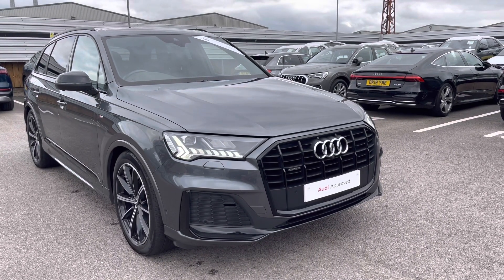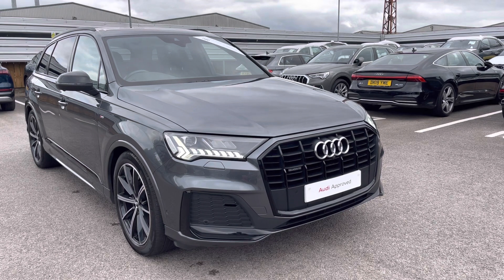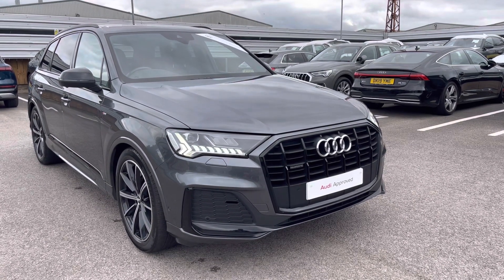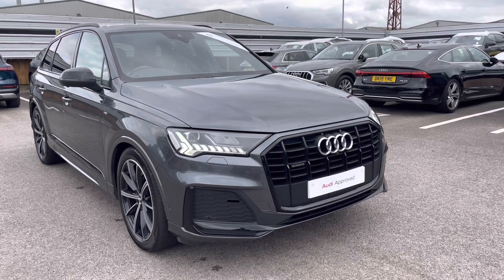Hello and welcome to Crewe Audi, my name's Jake. Today we're looking around a preview Audi Q7 Black Edition 50 TDI Quattro. As part of our preview scheme, it comes with a minimum 12 months manufacturer's warranty and 12 months roadside assistance. I will now begin my 360 degree tour of this vehicle.